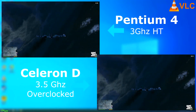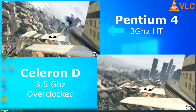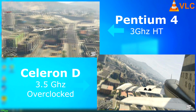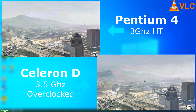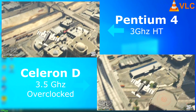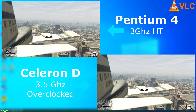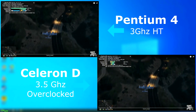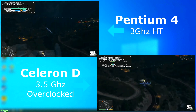A 1080p video played on VLC on each — neither were happy about it, but the Pentium 4 took it. The Celeron struggled, with visible artifacts and constant stuttering and long pauses. Running the same video on YouTube was similar: the Pentium 4 seemed to tolerate 480p, but the Celeron just wasn't having any of it.